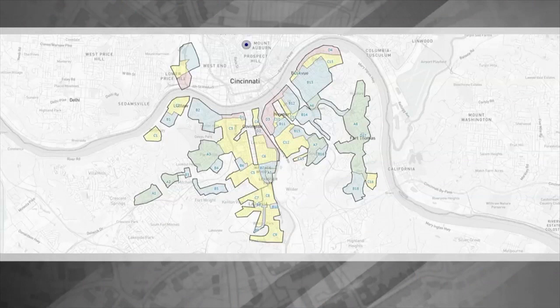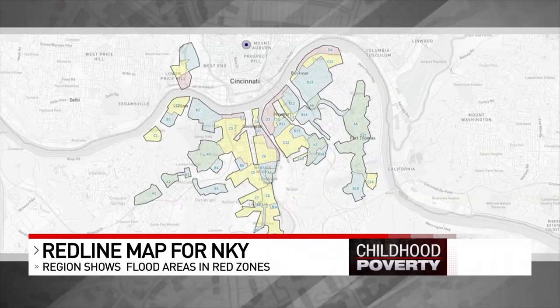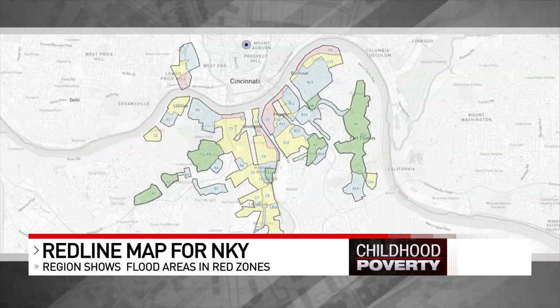Here's the map for northern Kentucky. As you can see, most of the riverfront is red. The federal agency creating the maps gave D grades to so-called hazardous areas, shaded red. The best areas were given an A grade, shaded green. Several small pockets spread throughout the region received that grade.